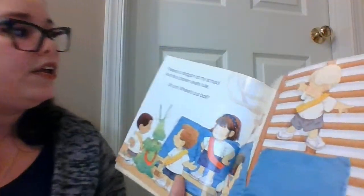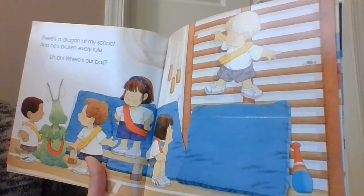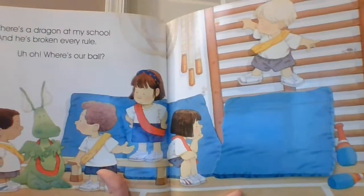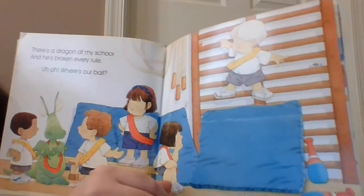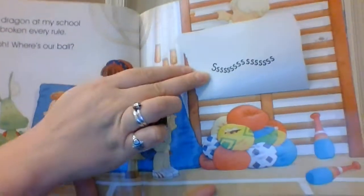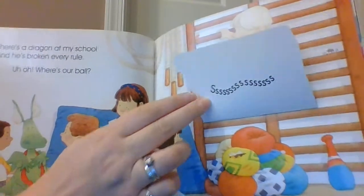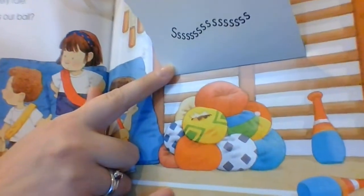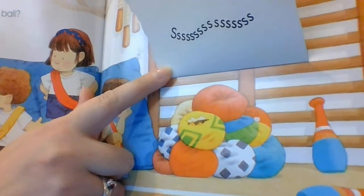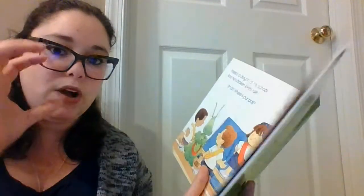There's a dragon at my school and he's broken every rule. Uh-oh, where's our ball? So let's look. That sound means he let all the air out. It looks like he took a bite out of all of the balls. That's the air escaping. Can't play ball without a round ball.